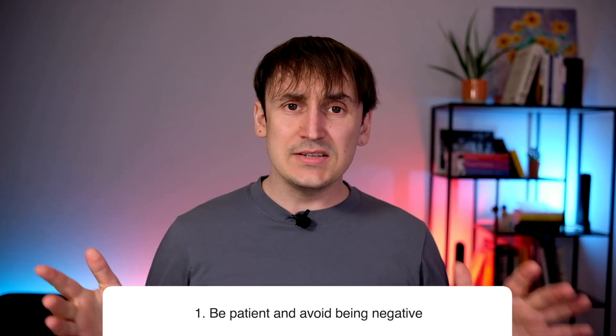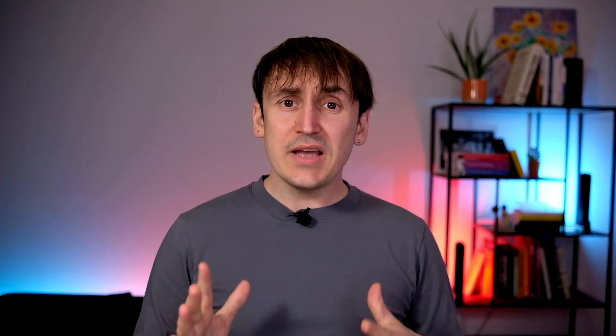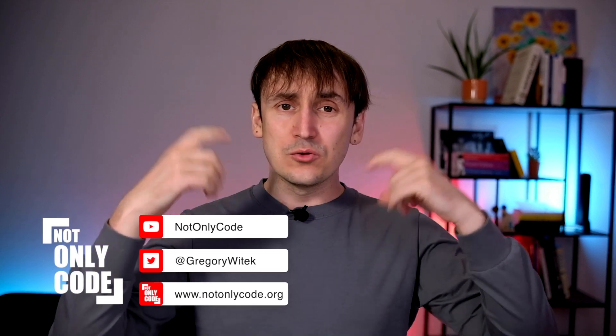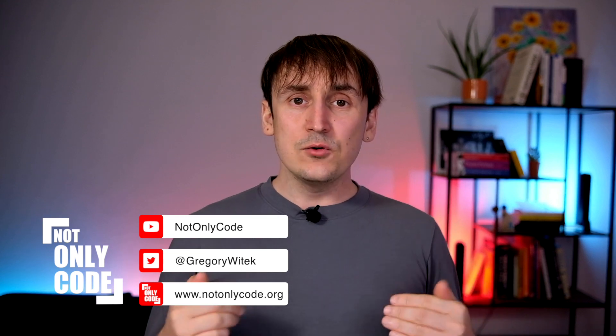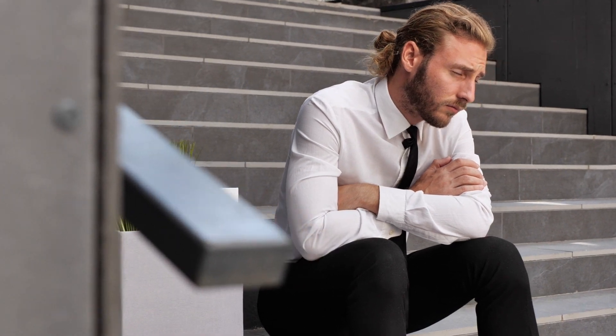Number one: be patient. It is very easy to join the project and immediately start criticizing the code base and refactoring everything. But that's a big mistake, because other people in the team don't trust you yet. If you want to help the team to improve the code quality, first you need to build that trust. If you start criticizing everything, people will label you as a toxic or very negative developer and it's hard to change that first impression.